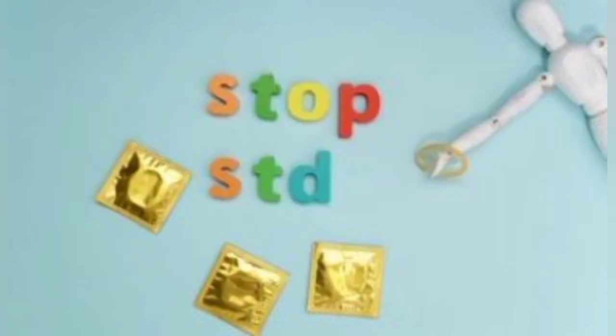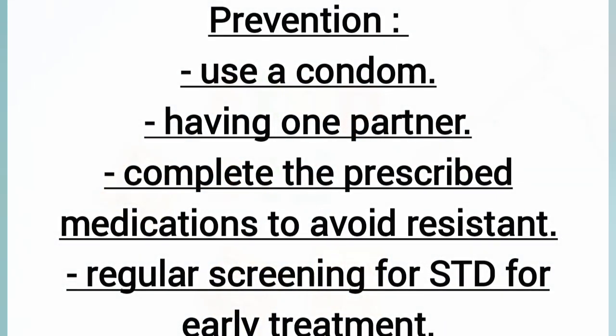For treatment, once one has tested positive for super-gonorrhea, the doctor will give a combination of antibiotics that are more effective against the strain. To prevent super-gonorrhea, one needs to use a condom, have one partner, and take medication as prescribed by the doctor.